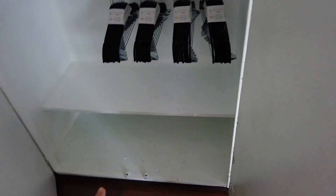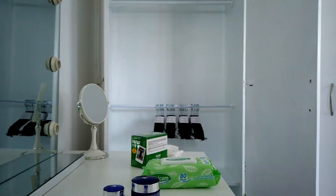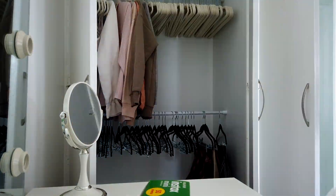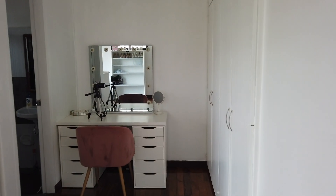Okay guys, update — we're done cleaning the entire room and doing all of the finishing touches. This is what the room looks like right now. I put some of my clothes from the condo into the closet and this is how it looks like for now.